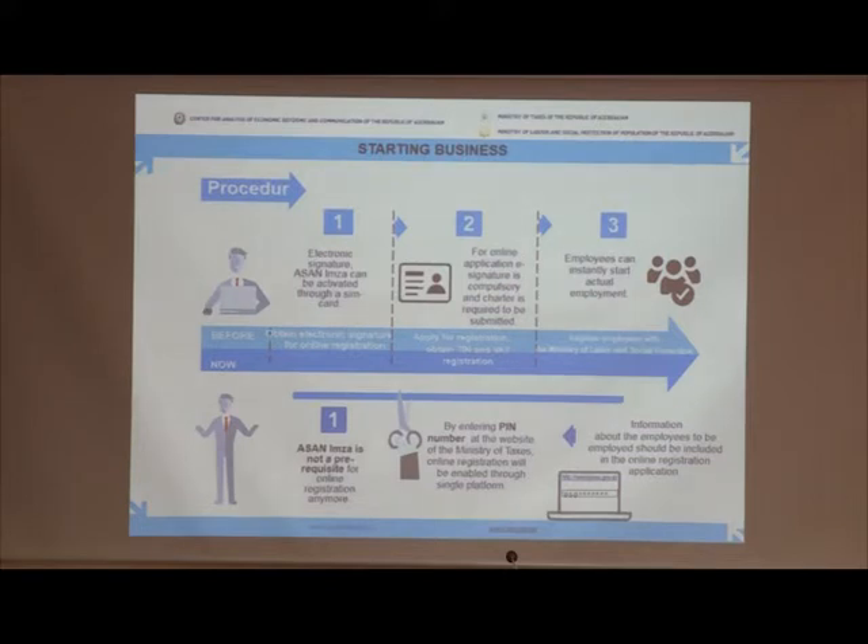As a result, within the online registration, the procedure of registration of employment contracts for employees to be employed by legal entities through the Ministry of Labor and Social Protection of the Population was completely removed.